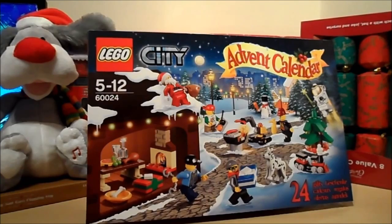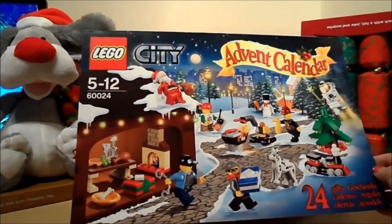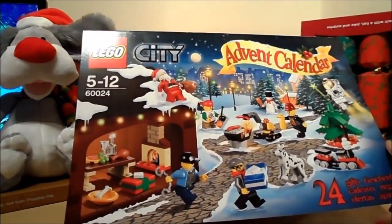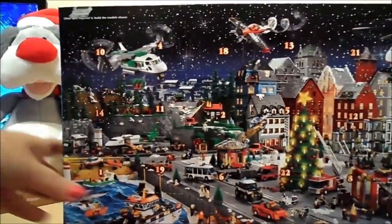Hi there guys, this is Tracy here and welcome to our channel. So excited today because I've been out and bought the Lego City Advent Calendar. This particular advent calendar is for ages 5 to 12 and has 24 gifts in it. From the 1st of December I'll be uploading a video of each of the little openings, so let's take a closer look at what we've got in store.